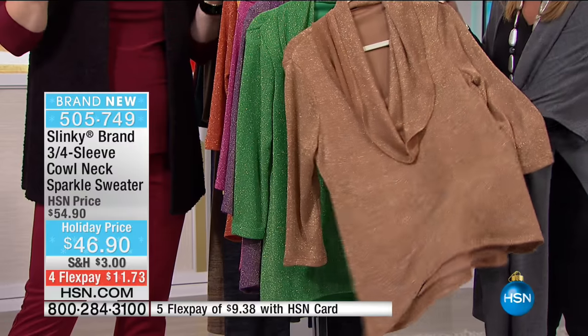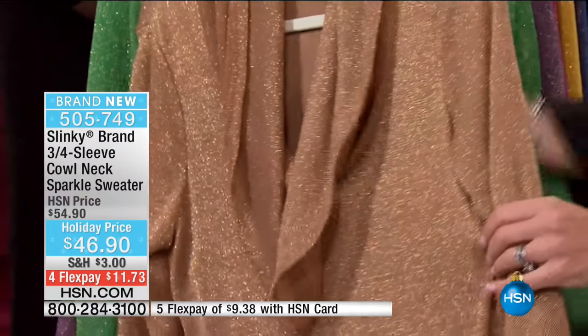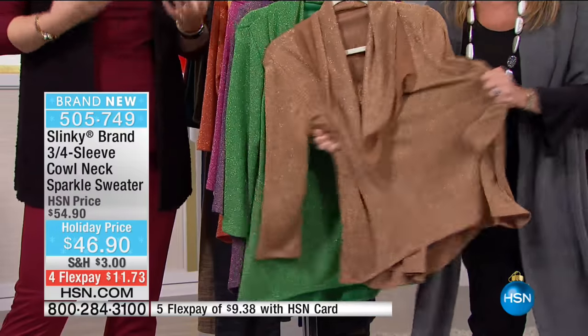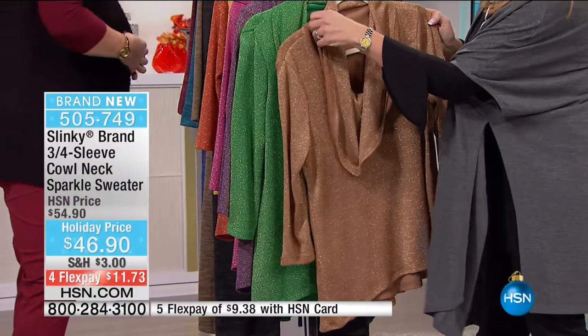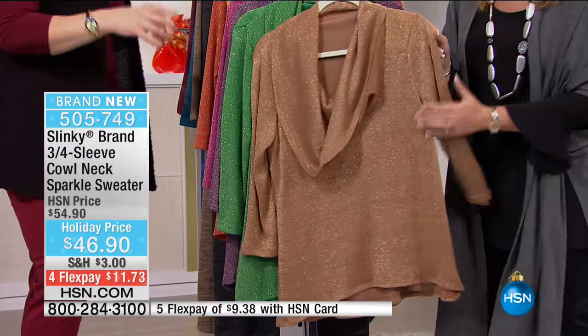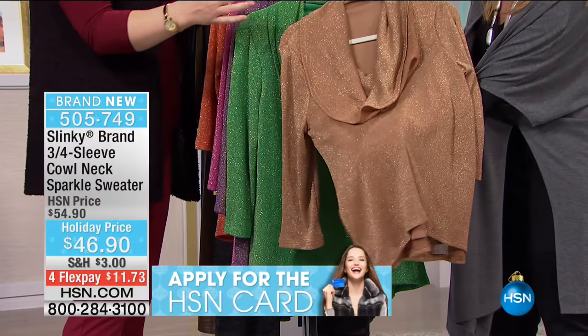This is a three-quarter sleeve top. You've got that cowl neck, which is so elegant and sophisticated. Then you've got the sparkle that really amps it up and elevates it - you look glamorous and beautiful. It's 30 and a half inches in the length, extra small through 3X, and easy care - hand wash and dry flat.